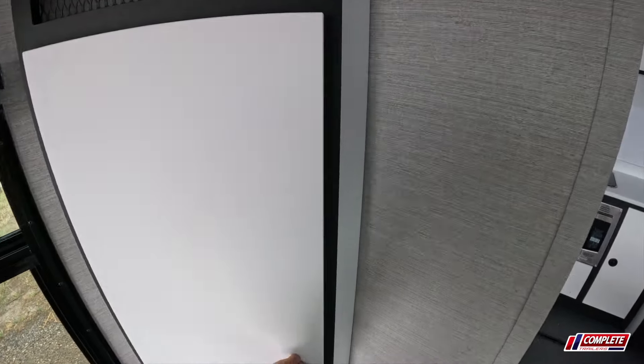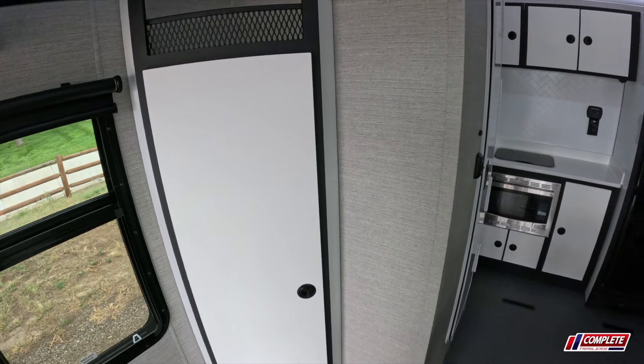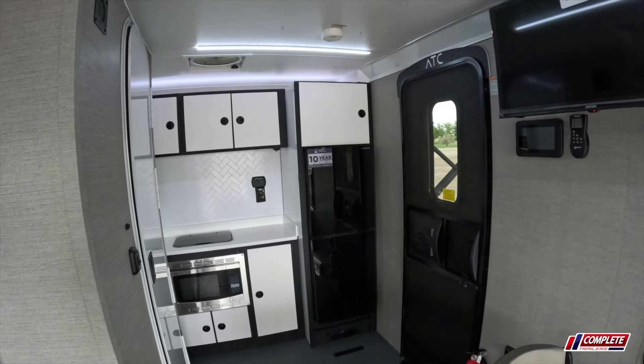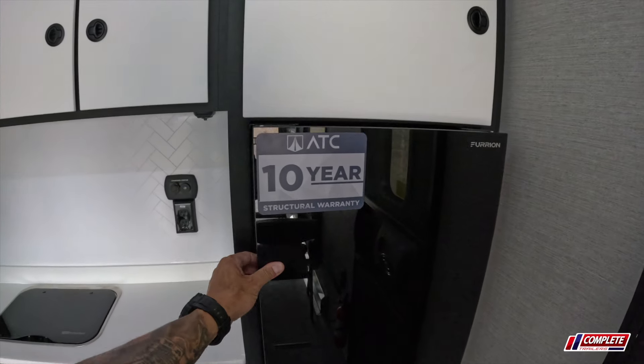I'm going to ask ATC to move this cabinet because we need maximum space. We're very partial to the side-by-side community — we've got locations in Colorado, Texas, and California. On future models we'd like to see a 16-foot garage, but we'll talk to ATC about that. On the very front of the trailer you've got your refrigerator with a really cool design.